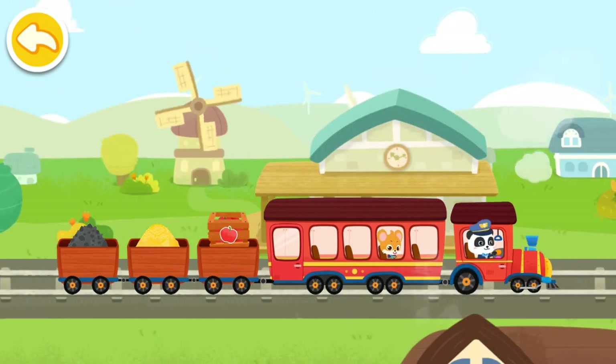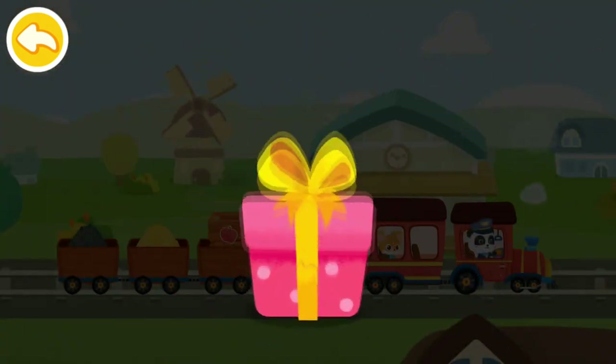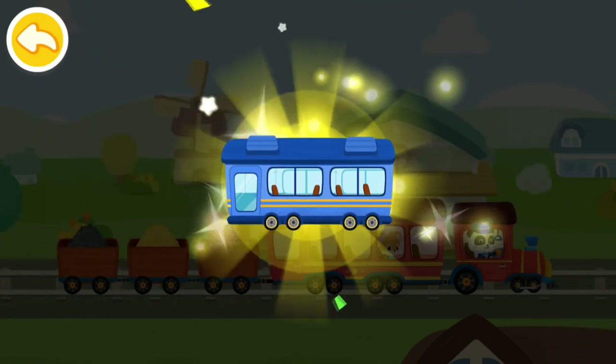Wow! You have arrived at the terminal. Here is a gift for you. Congratulations! You have got a new train piece. Let's build the train now.